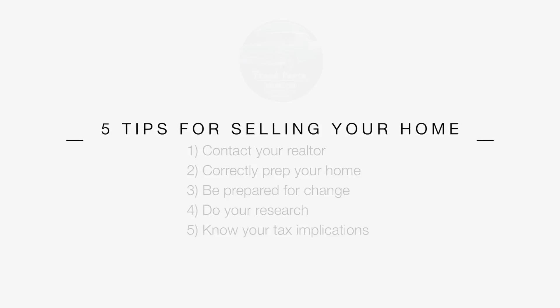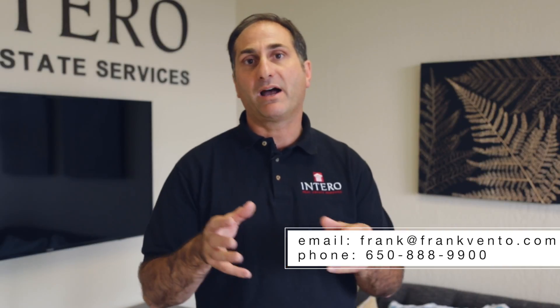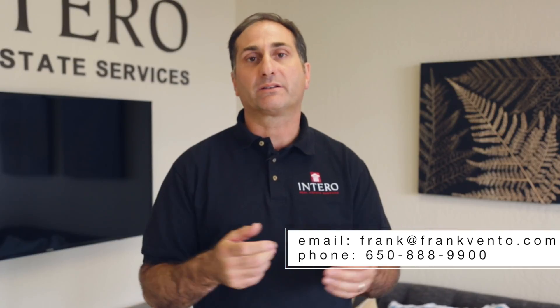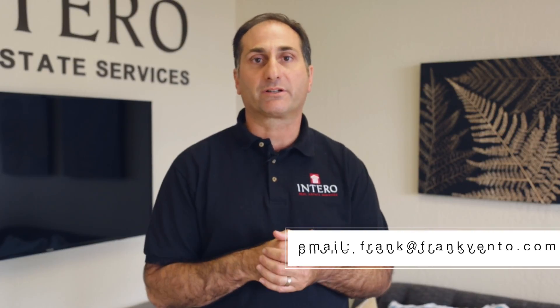If you wanted to go into depth further on any of these topics, or if you have other things you're thinking about that may impact you as a seller, feel free to give me a call or shoot me an email and we can chat further about your particular needs.